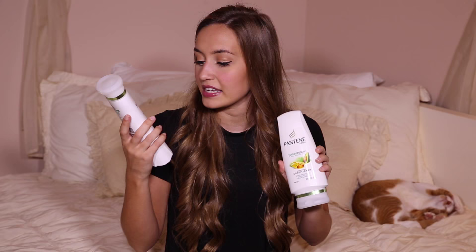The only thing I use on my hair is shampoo and conditioner — I use Pantene Smoothing Shampoo and Pantene Smoothing Conditioner. The way I identify it at the store is because it has an avocado on the front, so I'm like, oh, my shampoo, the avocado one! They're like $3, super cheap, and they smell so good.